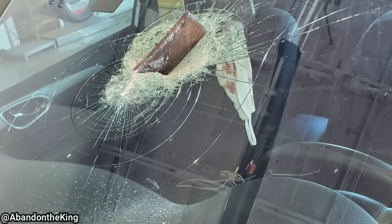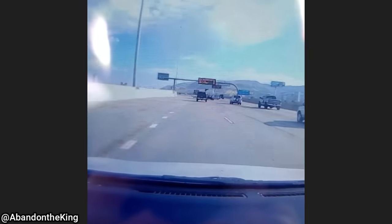A customer had this piece of metal hit his windshield on the way to work, and here's dash cam footage just before it happened.